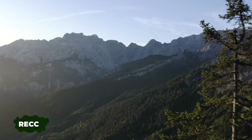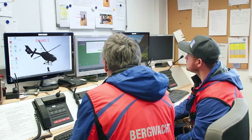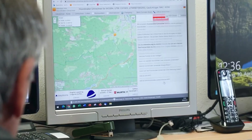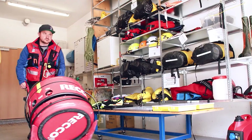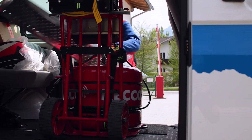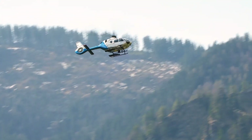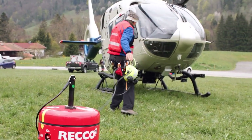When hikers or campers vanish in forests or mountains, rescue teams deploy the RECO system. Mounted on a helicopter, it can survey a square kilometer in just 6 minutes.